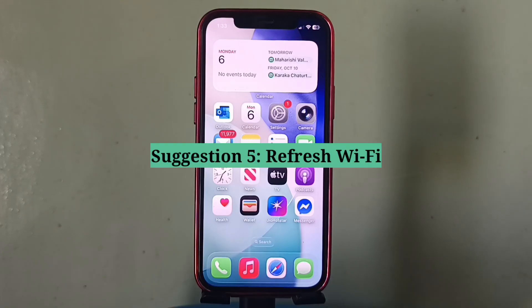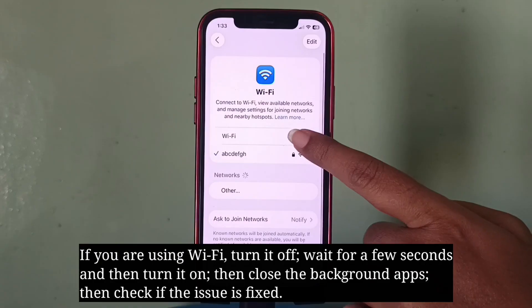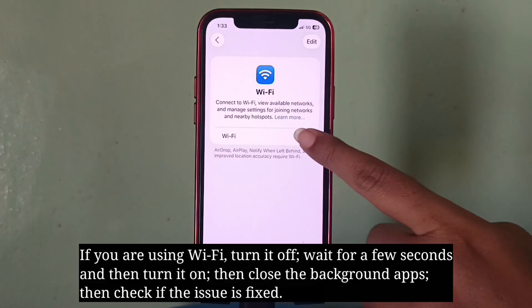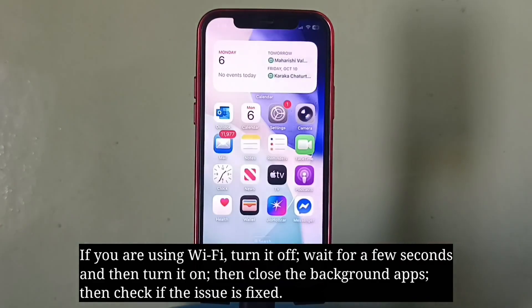Fifth suggestion is refresh Wi-Fi. If you're using Wi-Fi, turn it off, wait for a few seconds, and then turn it on. Then force close the background apps.